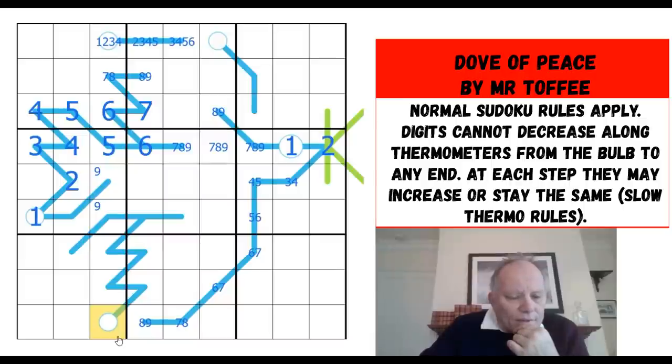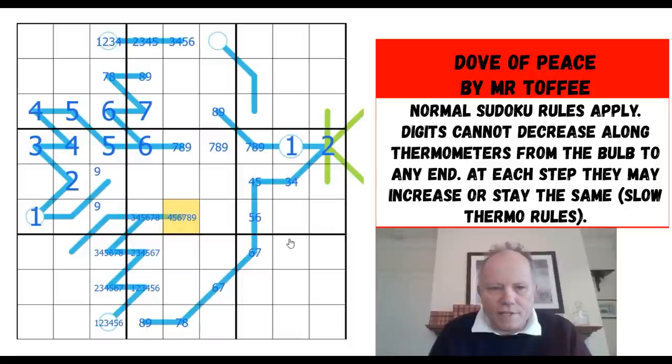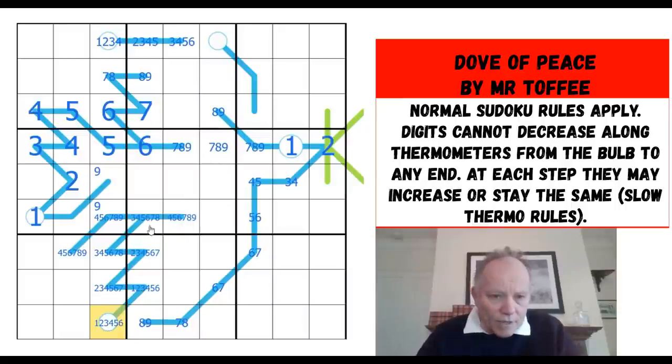It might be worth filling in all the possibilities here, even though this thermo in neither version has to go above four, which is absolutely weird. I'm going to fill in all the possibilities and then limit them based on what digits these cells can see, otherwise I'll end up in confusion. We're up to eight there on this branch, coming back this way — four, five, six, seven, eight, nine — so we get all these possibilities.